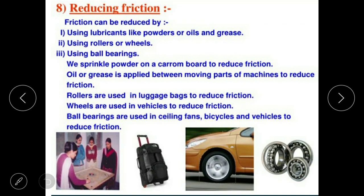Reducing friction: using rollers or wheels, using ball bearings. We sprinkle powder on a carom board to reduce friction. The carom board surface is rough, so we put powder on it to allow the pieces to move smoothly.